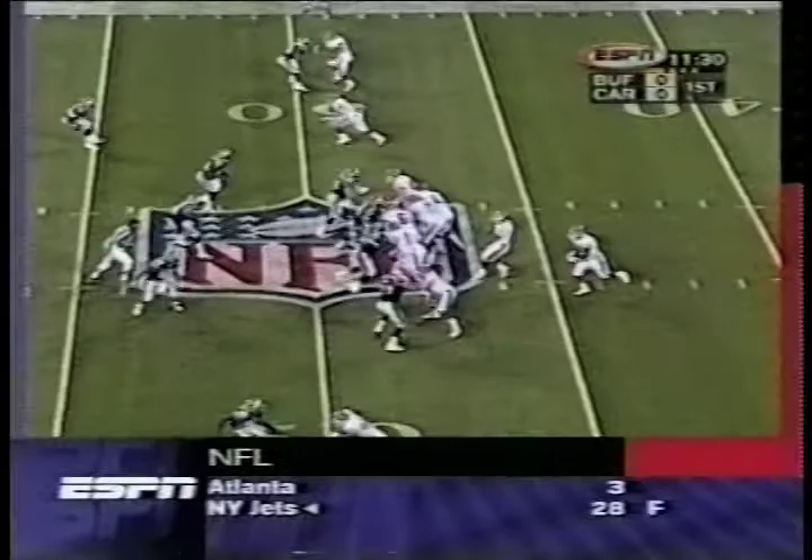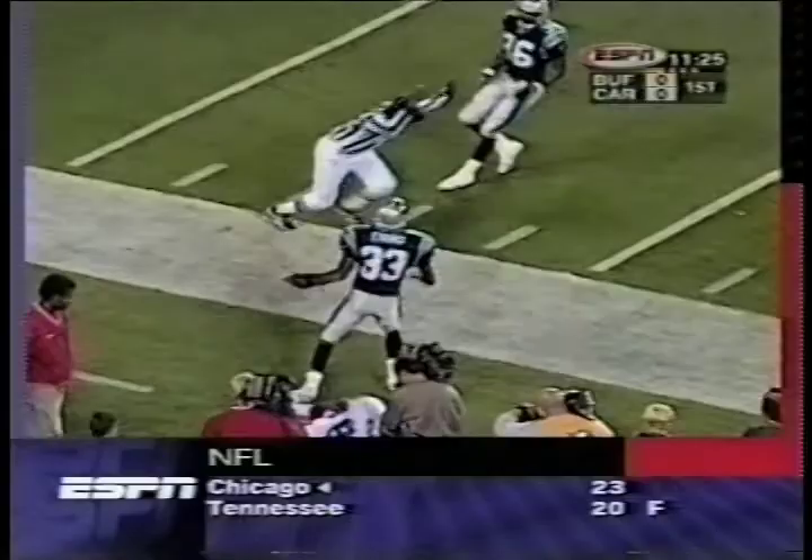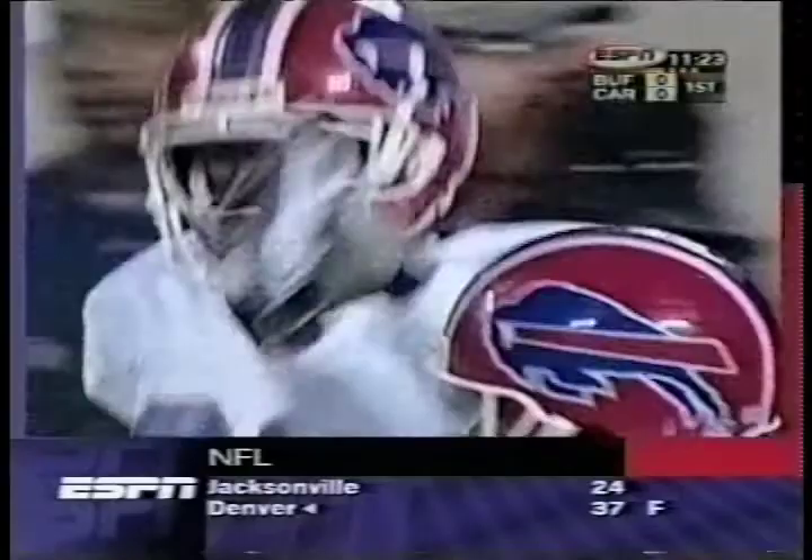Flutie straight back, loads it for Moles. And he got it! What a catch at the 20 — he beat Doug Evans, 31 yards. What a catch. What a terrific throw over the outside shoulder. Not a bad throw at all.